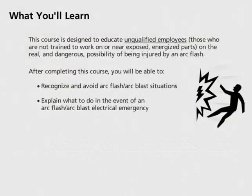This course is designed to educate unqualified employees — those who are not trained to work on or near exposed energized parts — on the real and dangerous possibility of being injured by an ArcFlash.